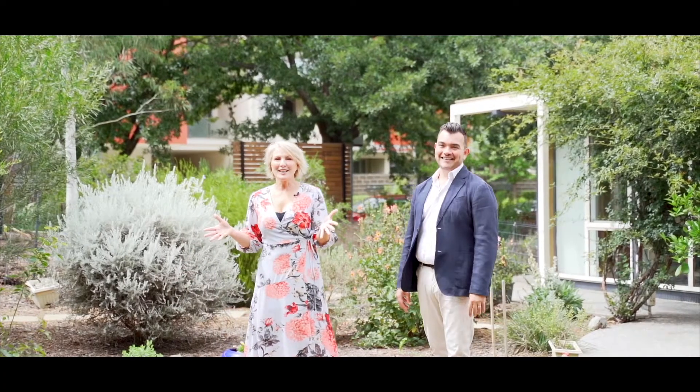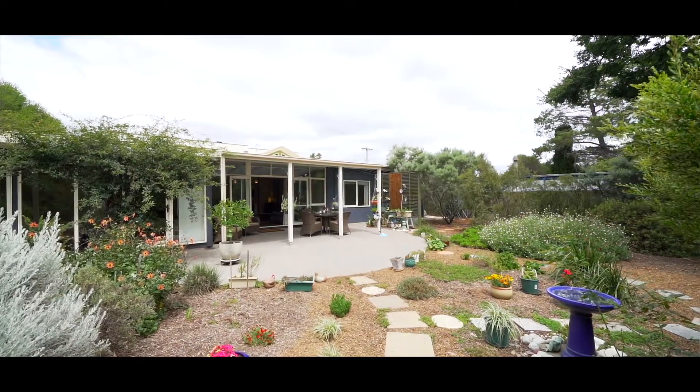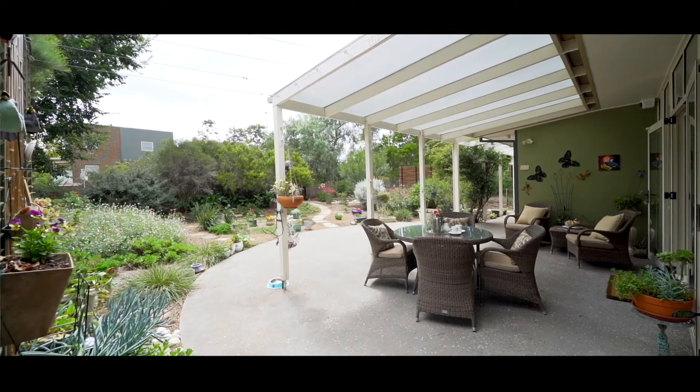Who'd have thought in the middle of the city that you could find such a beautiful sanctuary as this — a gorgeous native garden inviting all the locals, the birds and the bees, to take part.